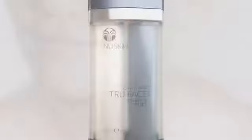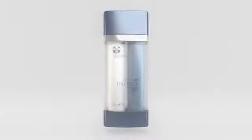Dare to reveal smooth, toned looking skin with Agelok True Face Essence Duet.